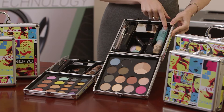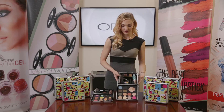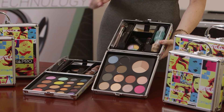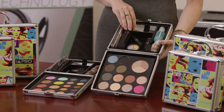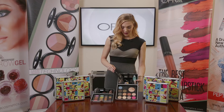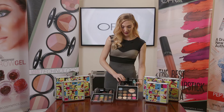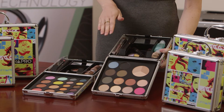We have eye makeup remover, a light absolute cover silk peptide foundation, a sharpener, a little mirror, mascara, a mini brush set, a lip liner, eyeliner, lip gloss, and of course our beautiful professional eye shadows.